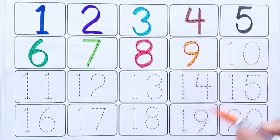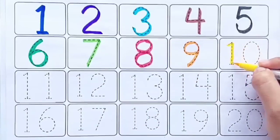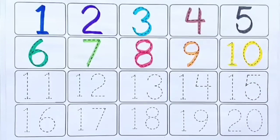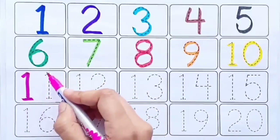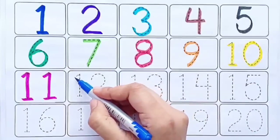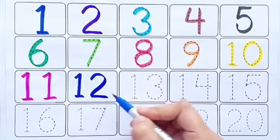Nine, yellow color, ten, pink color, eleven, blue color, twelve.